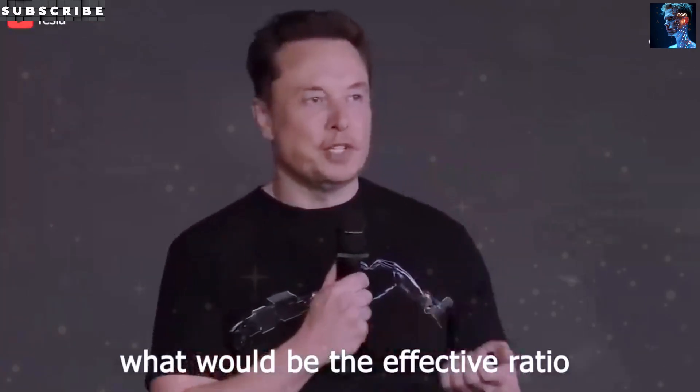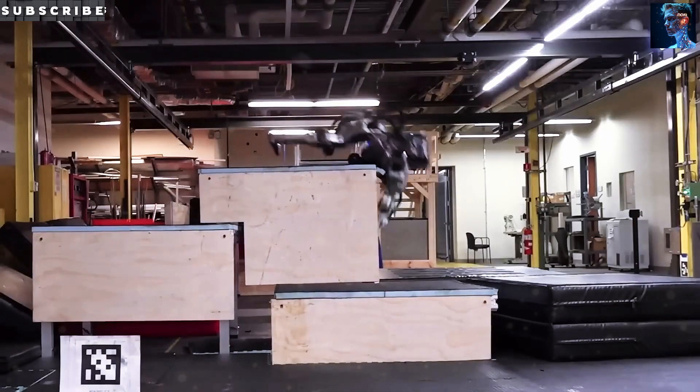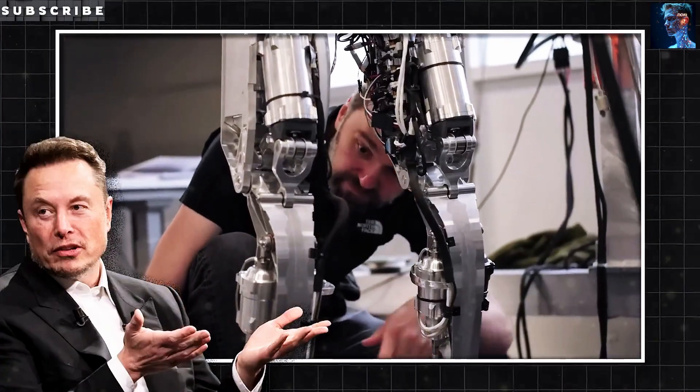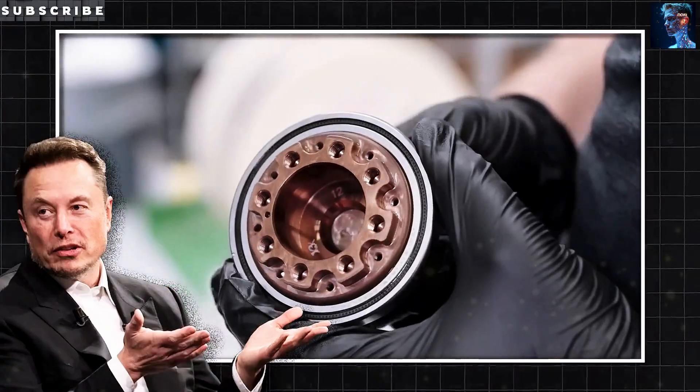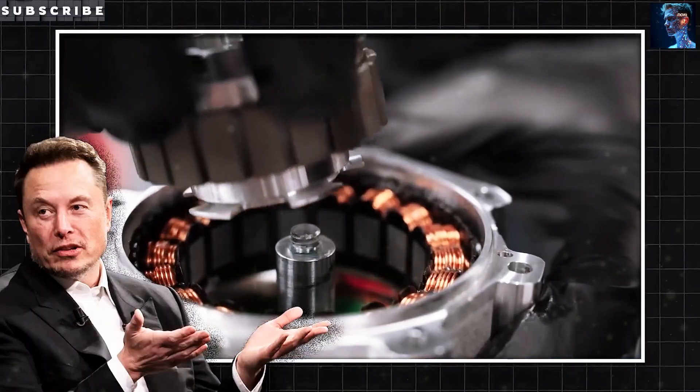What would be the effective ratio of humanoid robots to humans? Have you ever wondered what it would be like to have a helper at home that's not just a gadget, but something that truly transforms your day-to-day life?